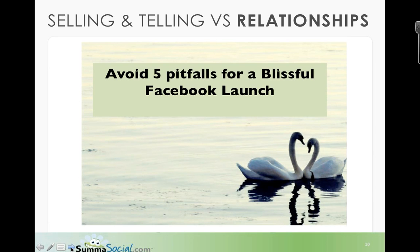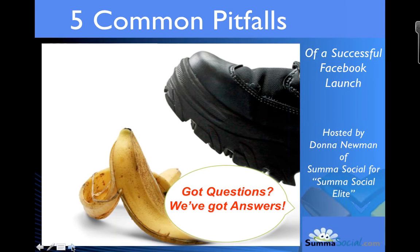With these five common pitfalls addressed, you move yourself from selling and telling — which is traditional marketing — to building relationships, which moves from digital toward social media. Relationships are just a callback to the old warm, fuzzy feeling of shaking people's hands. It's live, and it allows us to avoid the pitfalls so we can have that blissful Facebook launch. Now it's your turn — I'm going to answer any questions. Ask me anything, share your biggest pet peeve, or share some of the things that have really worked for you.